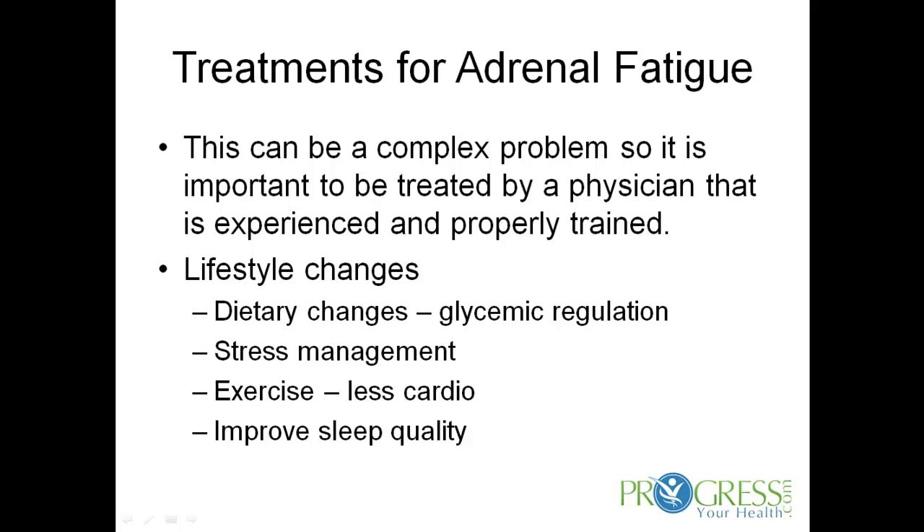Improving sleep quality. Most people that are adrenal fatigued or adrenal exhausted don't sleep very well. So improving that sleep quality is going to be also a very foundational way to restoring adrenal gland function.